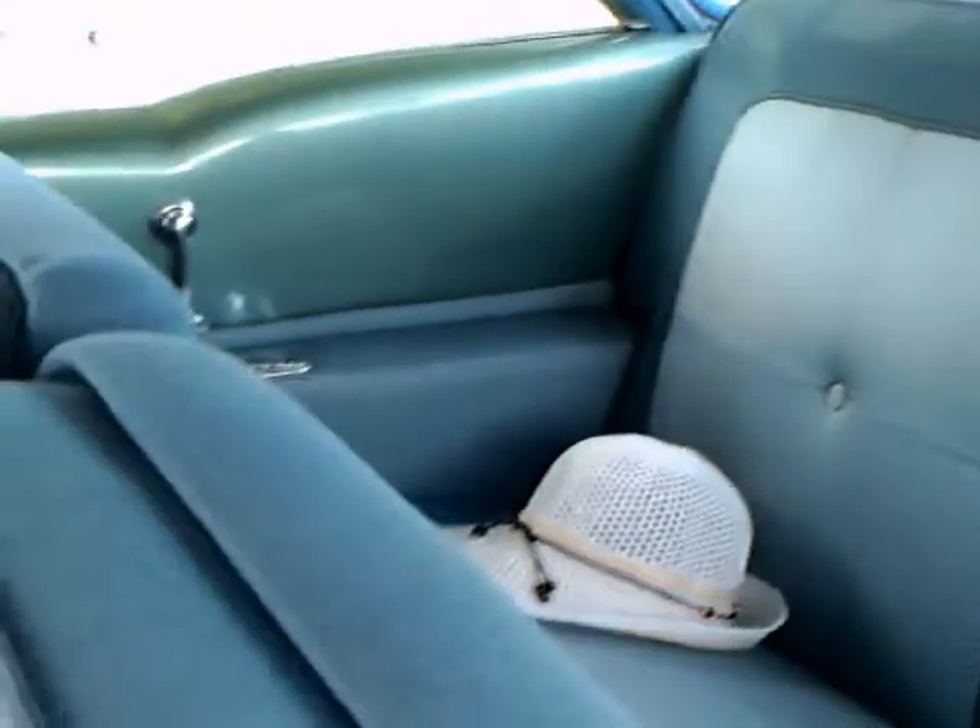The interior here is absolutely original. It's amazing — amazing condition. Notice the very wide armrest that pulls down there in the back.